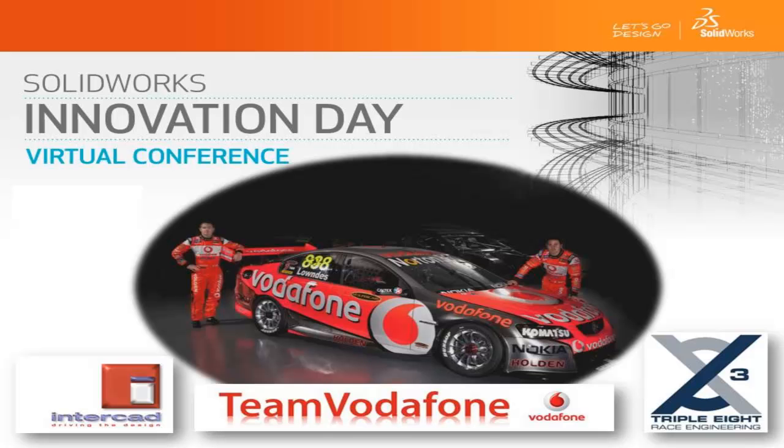Welcome to Triple Eight Race Engineering and Team Vodafone's presentation, which will demonstrate just some of the many advantages we get from using SOLIDWORKS products.